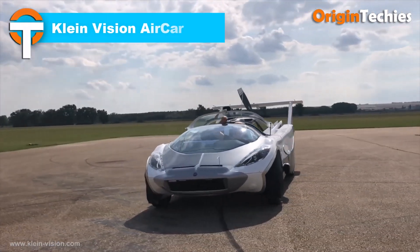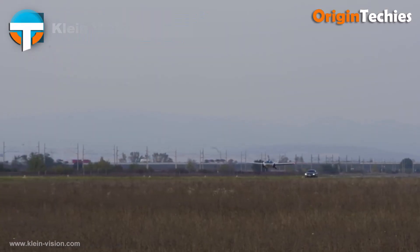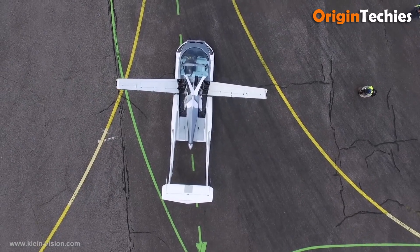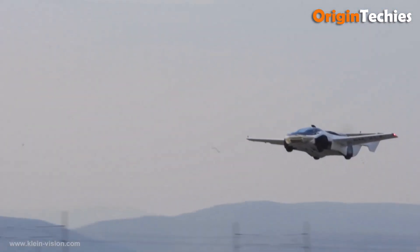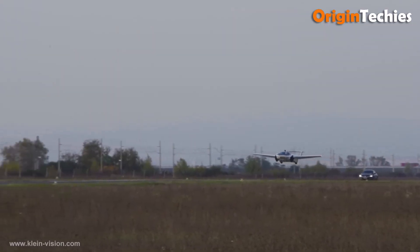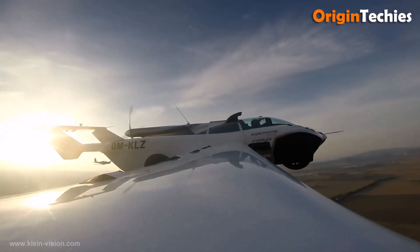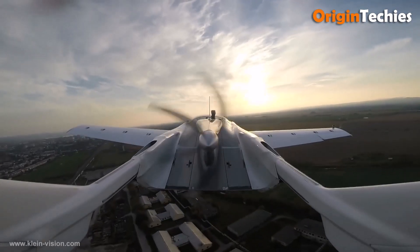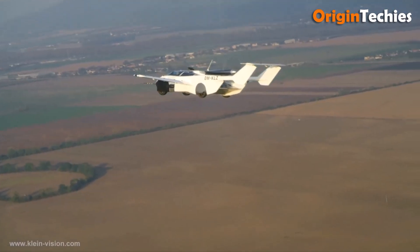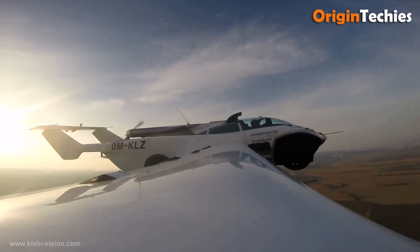The Klein Vision Air Car is a groundbreaking vehicle that seamlessly transitions from a road-worthy car to a certified aircraft in under two minutes. Developed by Slovakian engineer Stefan Klein, this two-seater boasts a 1.6-liter BMW engine delivering 140 horsepower, enabling a top speed of 120 miles per hour on the road and a cruising altitude of 8,000 feet in the air. With a flight range of 620 miles and a take-off distance of 980 feet, the Air Car is designed for both urban and rural environments. Priced between $800,000 and $1,000,000, it is set to revolutionize personal transportation.